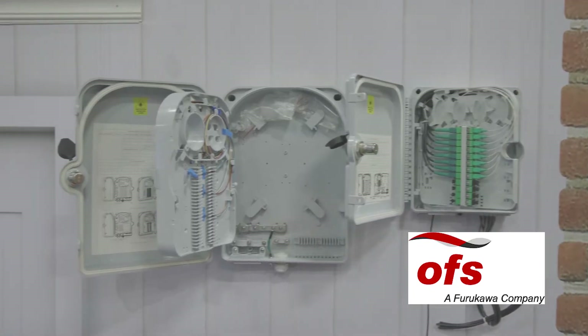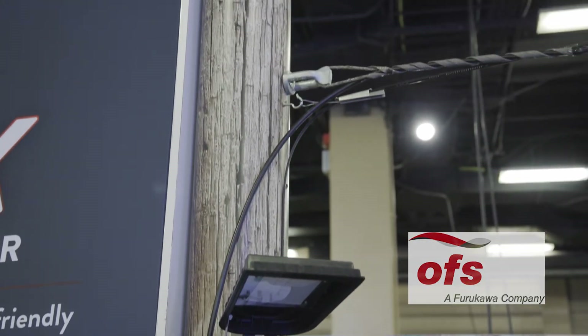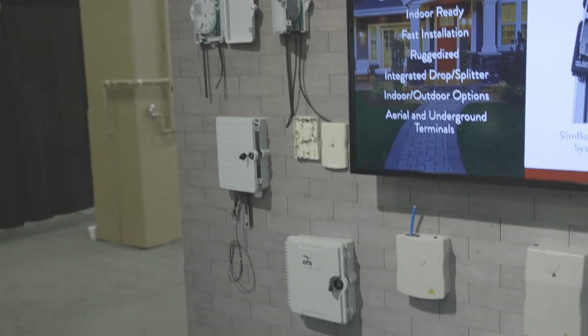We're OFS, the former optical fiber division of AT&T Lucent Technologies, and we design, develop, and manufacture optical fiber, cabling, connectivity, and splicing. We are headquartered in Norcross, Georgia, near Atlanta, and most of our manufacturing is U.S. based.